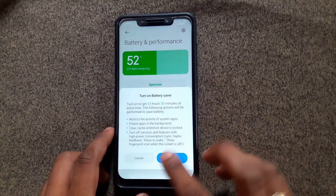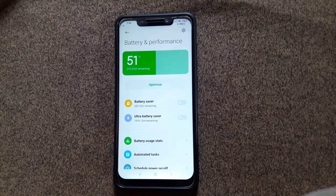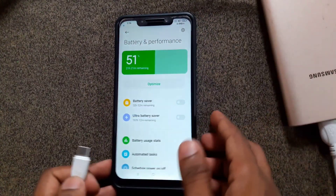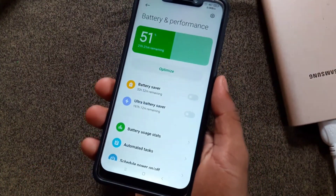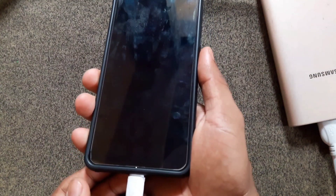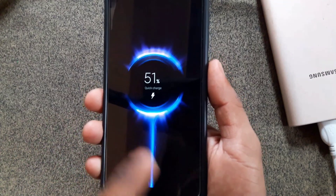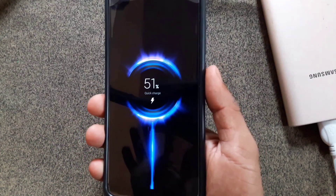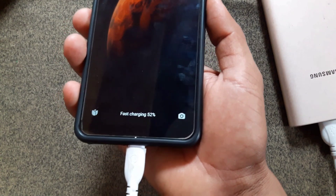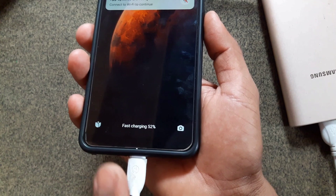Next, we are going to check whether this device charges fast or slow. I'm connecting my data cable to the Poco F1 using my power bank. Please use the original charger cable that comes with Poco F1. Now it shows Quick Charge, so there is no doubt — it supports fast charging.